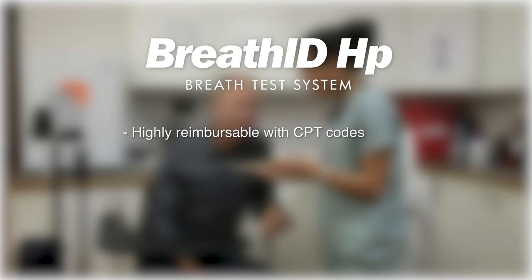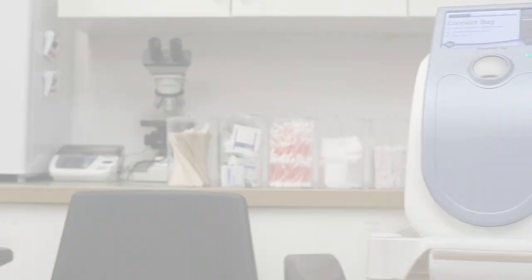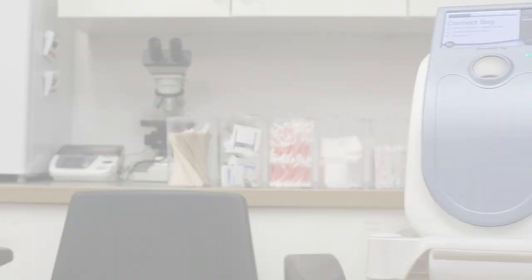It's safe and non-invasive. It's convenient for you, your staff, and your patients. The test is simple and easy to use with one-touch operation and immediate results. The Excellence Breath ID HP breath test system — advanced technology for improving the science of healing and the business of medicine. For more information, visit www.breathid.com or call toll-free 1-888-EXCELENS.